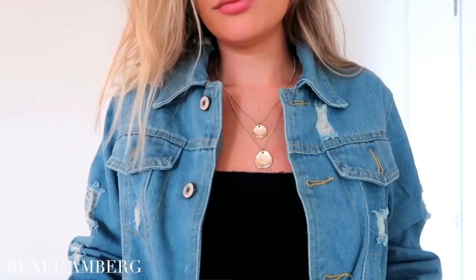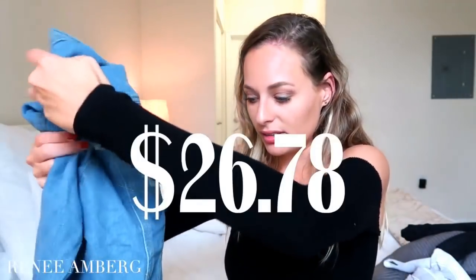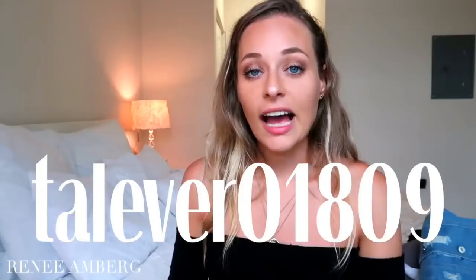Finally, the last piece I got was this jean jacket. I have a jean jacket but it's super distressed. This one is distressed but not overly so, and it's a deeper blue jean color — just great. It's super great quality, really thick, and goes well with anything. Jean jackets you can put on top of anything and look chic. This one was only $26.78 and only came in one color.